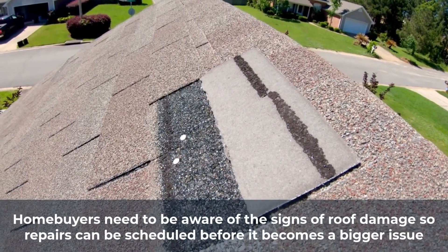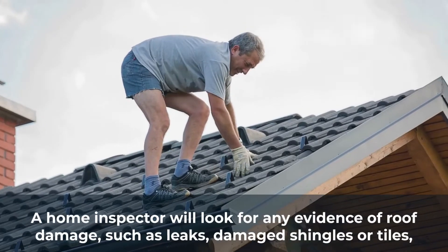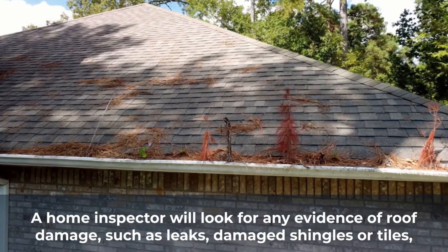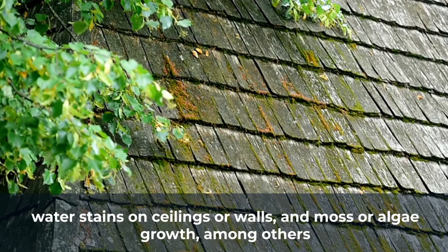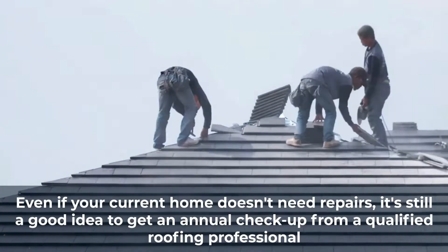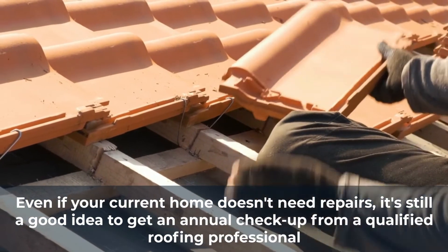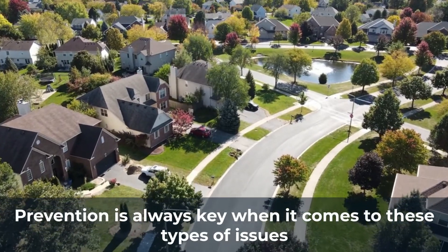Homebuyers need to be aware of the signs of roof damage so repairs can be scheduled before it becomes a bigger issue. A home inspector will look for any evidence of roof damage, such as leaks, damaged shingles or tiles, water stains on ceilings or walls, and moss or algae growth, among others. Even if your current home doesn't need repairs, it's still a good idea to get an annual checkup from a qualified roofing professional. Prevention is always key when it comes to these types of issues.